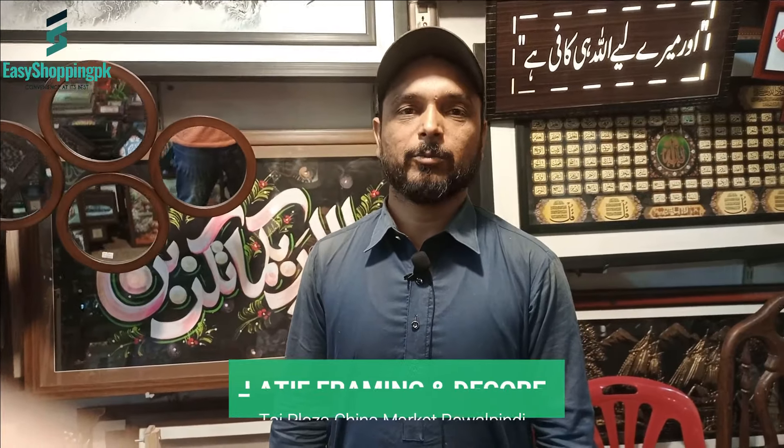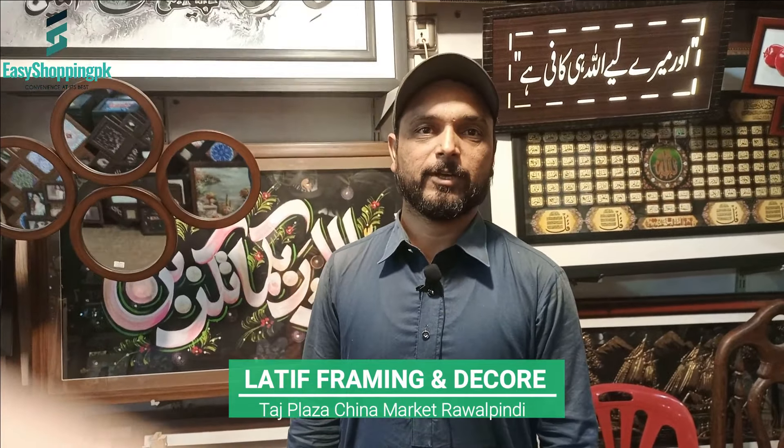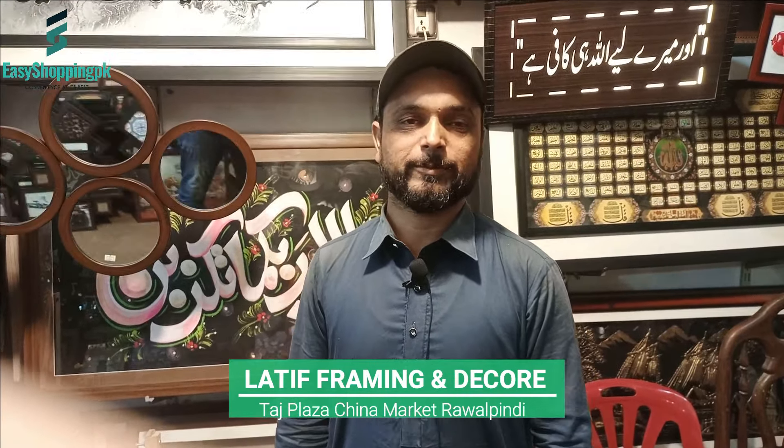Assalamu alaykum, wa alaykum assalam. Welcome, check it out — Alamgir Framing Center, Taj Plaza, Shop number 36.